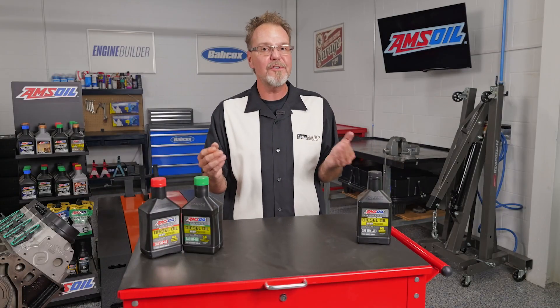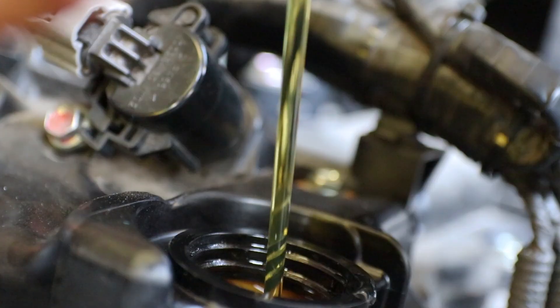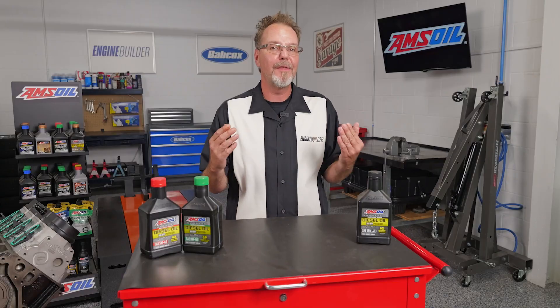Using the right viscosity oil doesn't just keep your engine safe. It can also improve fuel efficiency, reduce wear and tear, and prevent harmful buildup like sludge or corrosion. In short, it helps your diesel engine stay healthy, run cleaner, and last longer.